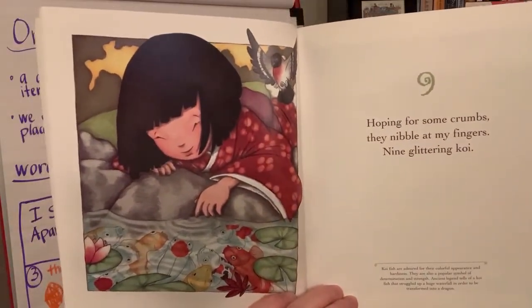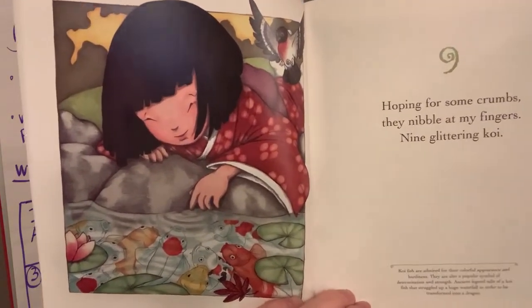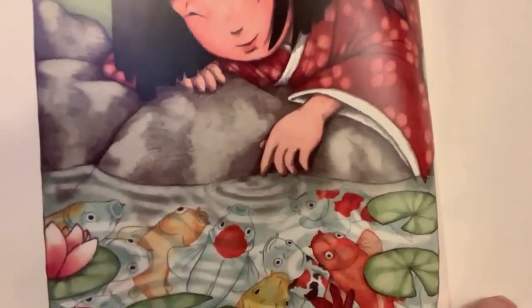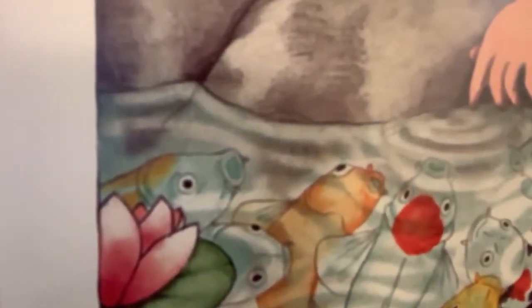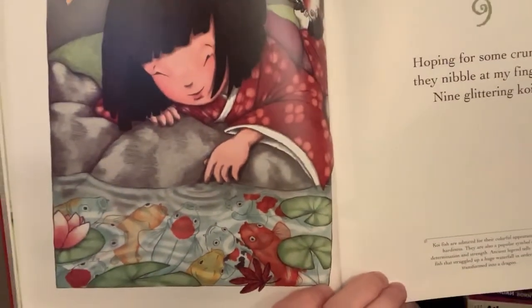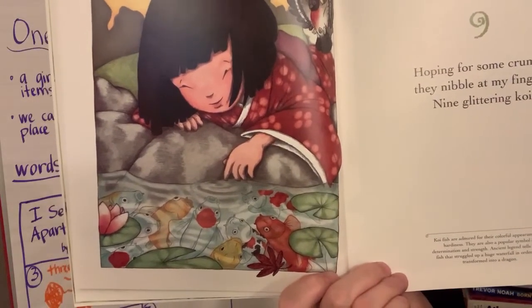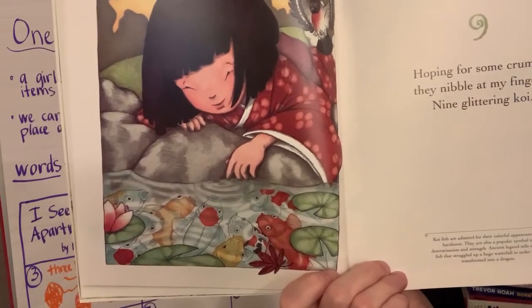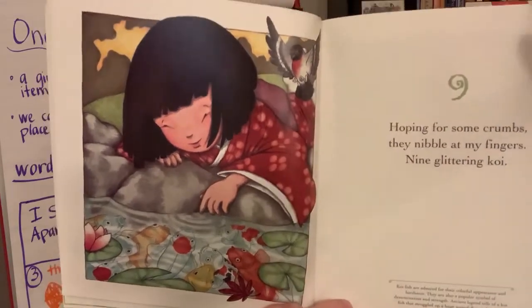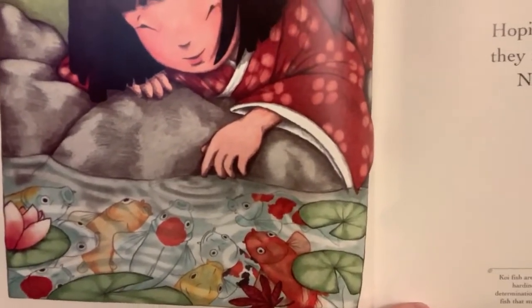Nine. 'Hoping for some crumbs, they nibble at my fingers. Nine glittering koi.' Do you see them? Kind of hard to see, so I'm going to get real close for you to see all nine. Koi fish are admired for their colorful appearance and hardiness — they are also a popular symbol of determination and strength. Ancient legend tells of a koi fish that struggled up a huge waterfall in order to be transformed into a dragon. What?! Into a dragon? That's awesome.